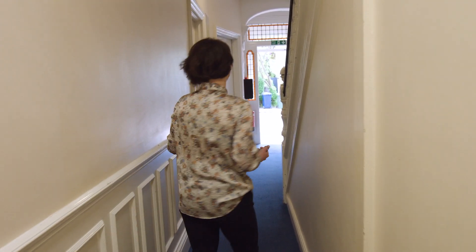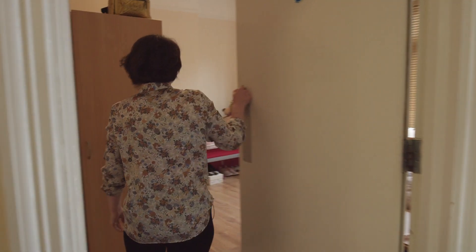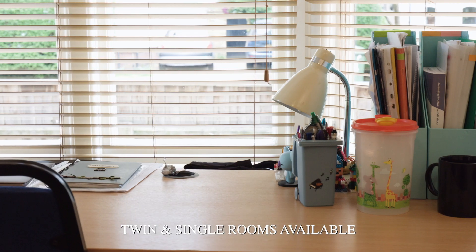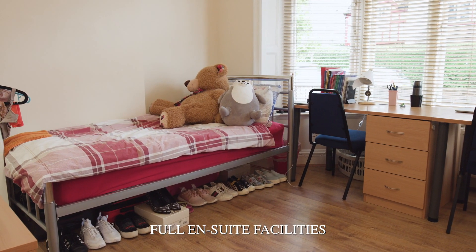Let's go to a double room — I will show you how that looks like. This is quite a spacious room. These two are friends, which makes things easier with the double rooms. The room is provided with a full en suite.